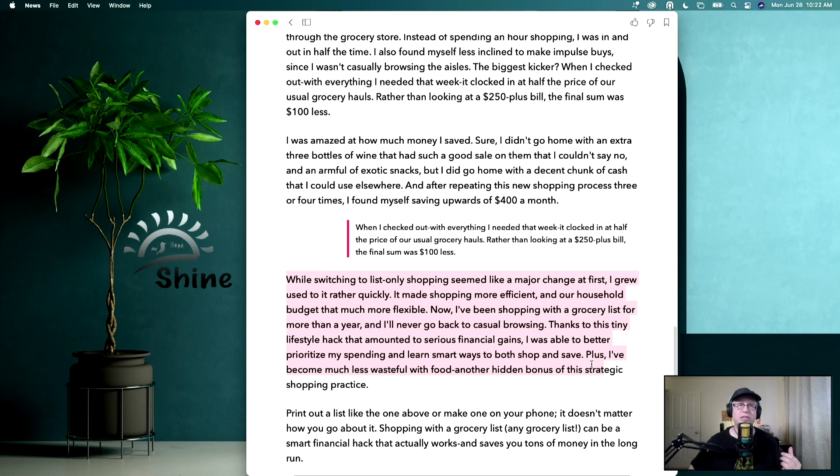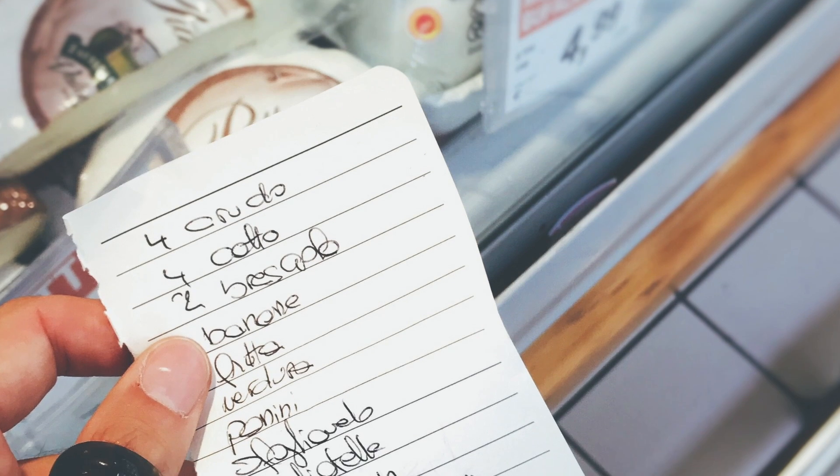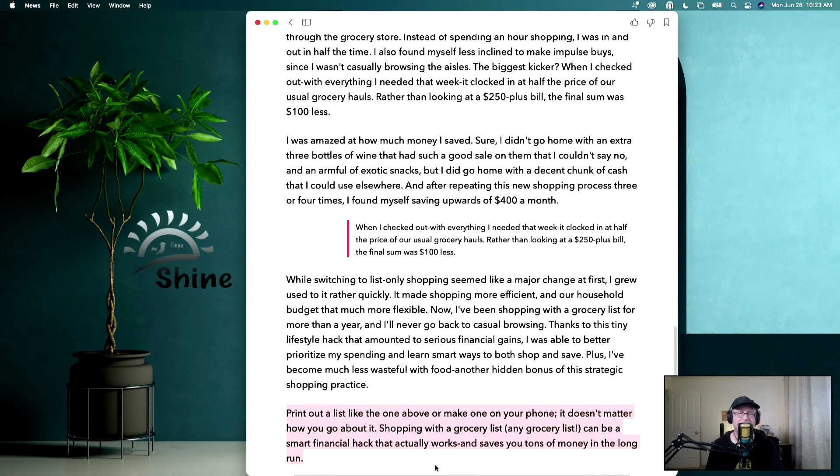Now that she's been shopping with a grocery list for more than a year, she'll never go back to casual browsing. Thanks to this tiny lifestyle hack, she has mounted some serious financial gains, was able to better prioritize spending, and learned smart ways to both shop and save. Plus, she's become much less wasteful with food — another hidden bonus of this strategic shopping practice. The trick is to print out a list or make one on your phone. It doesn't matter how you go about it, but shopping with a grocery list can be a smart financial hack that actually works and will save you tons of money.